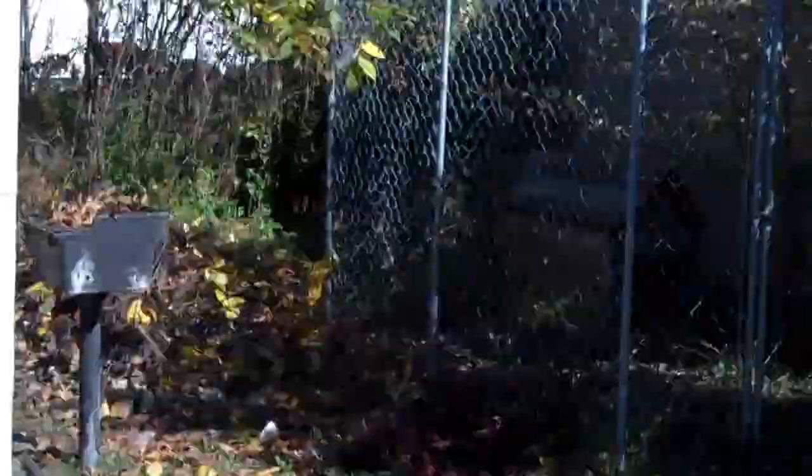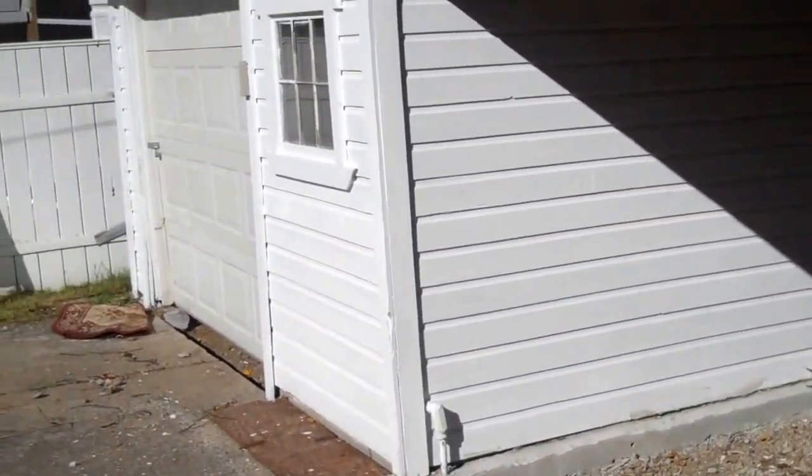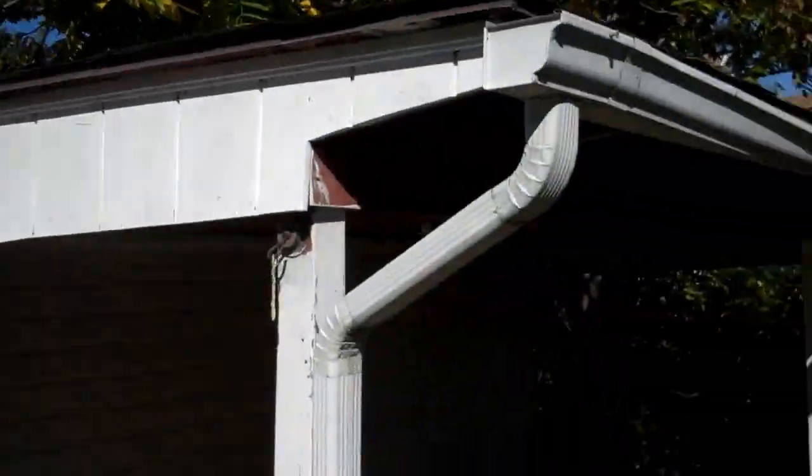Hey guys, Maple Heights, Ohio, right off the freeway. I'm in the backyard here. You can see it's being fully rehabbed. That's just been freshly painted at your garage area. New roof on the garage. It's a beautiful house. Nice community, quiet.